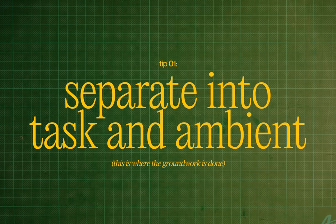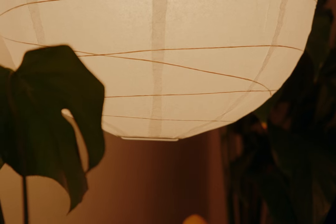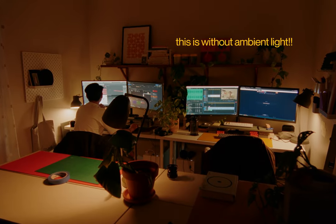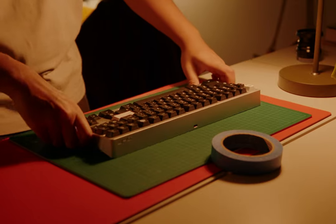Tip one: separate it into task and ambient light. As the name suggests, task lighting references the areas that you're going to be working in, and ambient lighting is pretty self-explanatory. I like to map out where the work areas are going to be in the space and then fill in the gaps later. In this space, we have two desks side by side and a central work area where I tinker with my keyboards and all that kind of stuff.